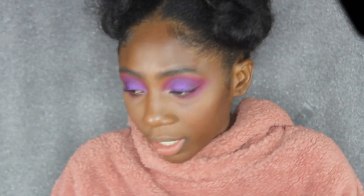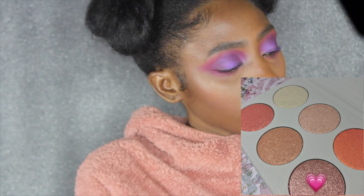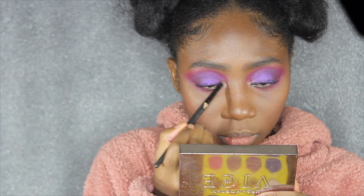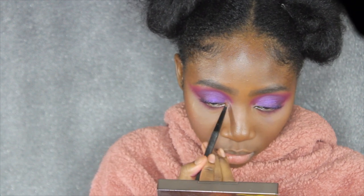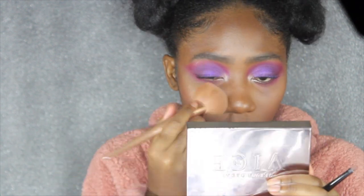Now I'm going to go into the inner corners of the eye using my ColourPop highlighter palette. I sound a little stuffy — I'm not getting sick. I'm going to take this color that I used in one of my recent Halloween videos and put it on my inner corners, because I can't do my makeup without doing the inner corners. I also really want to do a mermaid Halloween tutorial — let me know in the comments if you want to see that! I'm going to put a little bit of that same pink shade on my brow bone as well.